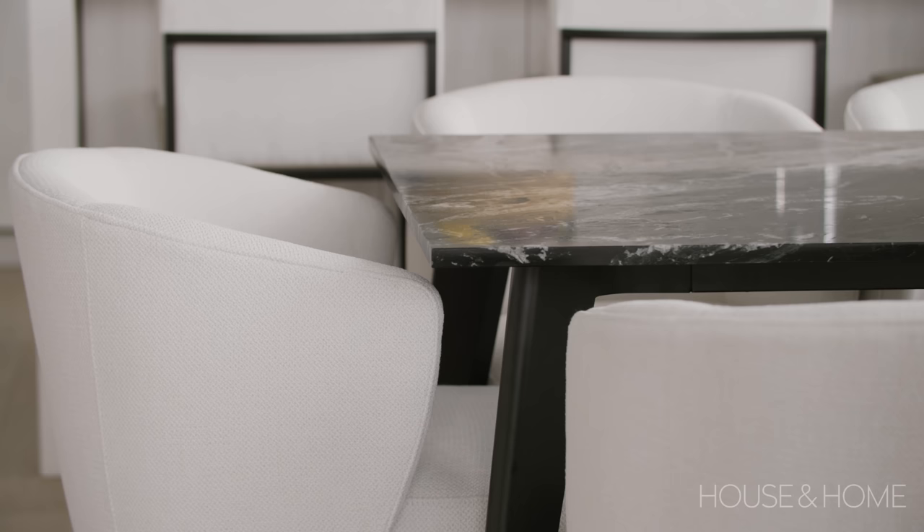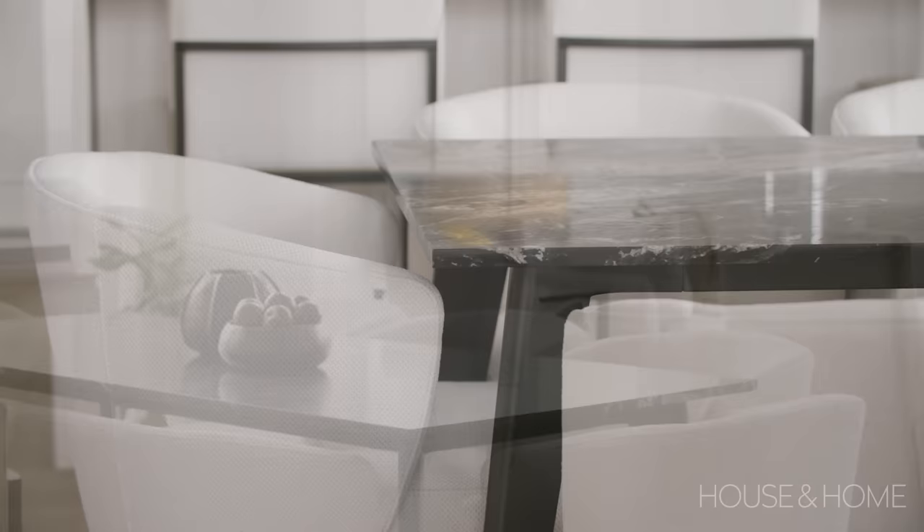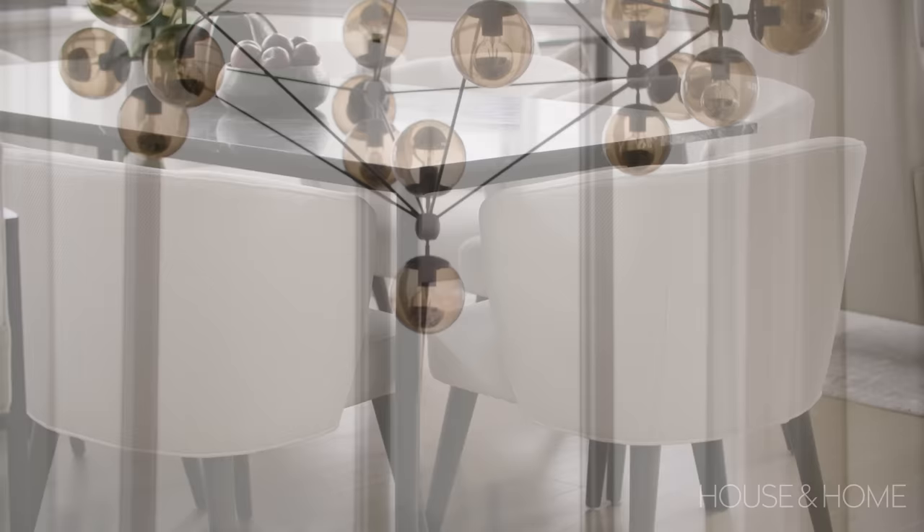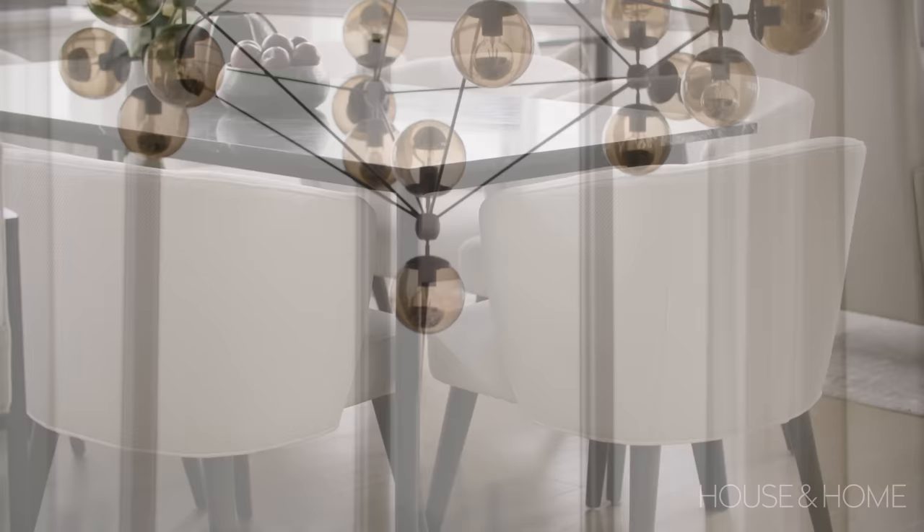By using such a wow chandelier, we really wanted to ground the space by using a dark marble table, which was stunning. We did some nice cream chairs all around just to soften the space a little bit and let the table and the chandelier really speak for themselves.